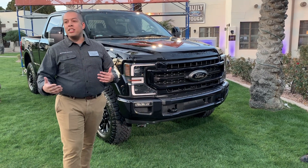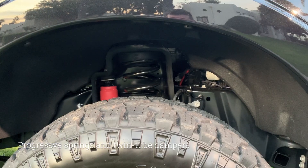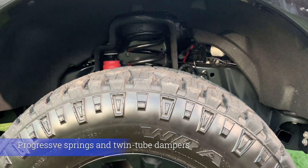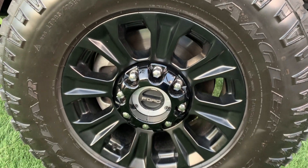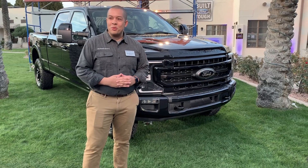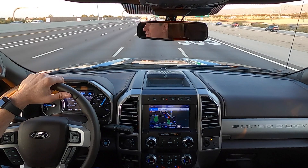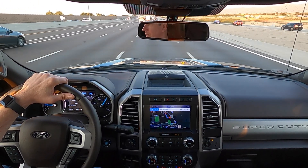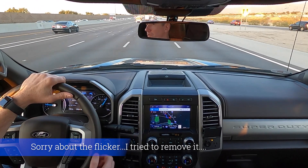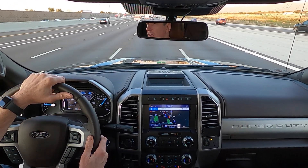Also on this truck is the new Tremor Off-Road Package — a functional package that enhances the off-road capability of the already capable Super Duty. It features 35-inch maximum traction tires, larger off-road-tuned shock absorbers, off-road running boards, and a host of other features. The first truck of the day is a 2020 Ford Super Duty F-350 Tremor with the 7.3-liter gasoline engine.